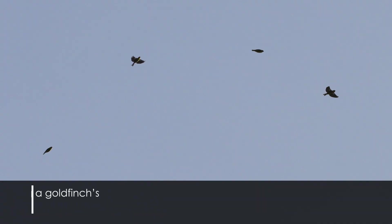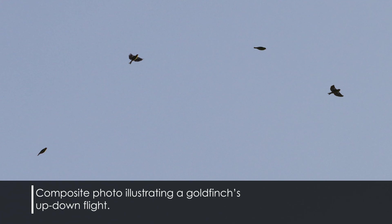A goldfinch's flight pattern is something kind of interesting — they don't fly straight. A goldfinch's flight pattern is often compared to a roller coaster because they fly up and down. If you watch closely, they fly up, then seem to free-fall, then up and free-fall again, over and over. You'll also hear them chatter as they fly, and the sound seems to flow in that same up-down pattern as their flight.